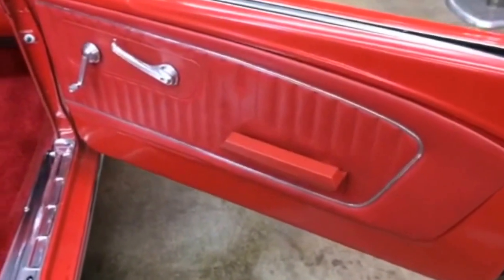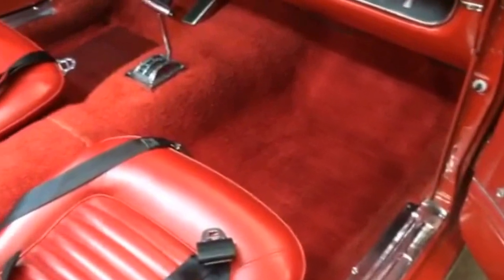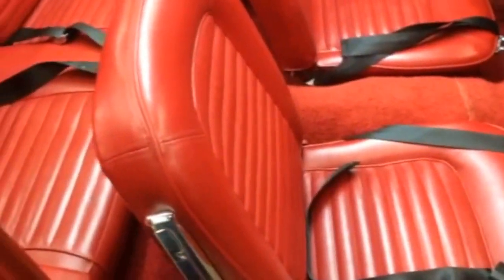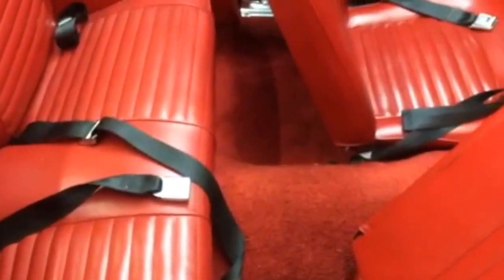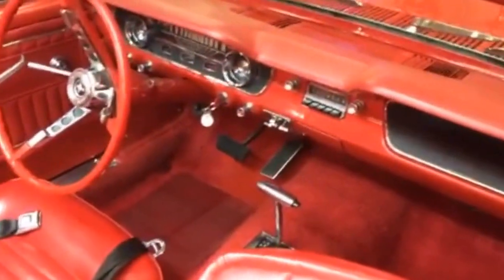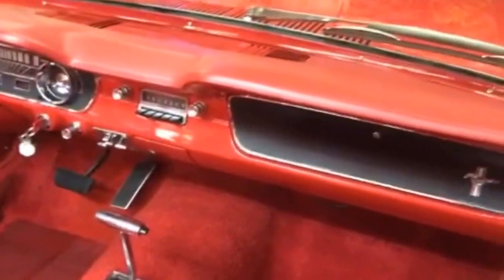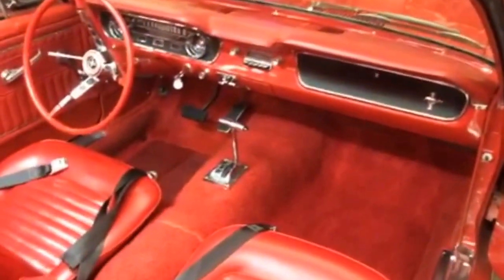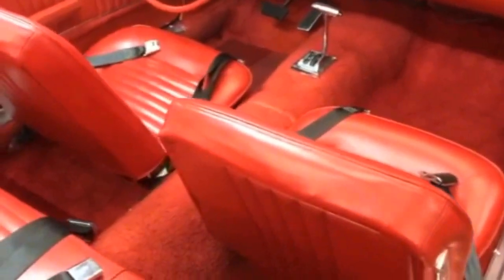I'll give you another shot from the passenger side door panel on in. New sill plates — see how nice the carpet is. The seats are in great shape. Again, we've got seat belts front and rear. There's another shot of the dash — it's pretty. There's been some touch up work underneath the odometer there. The seats and seat backs are all in good shape.